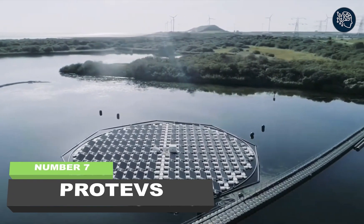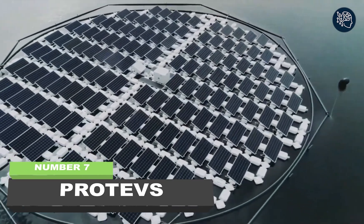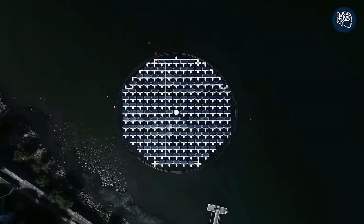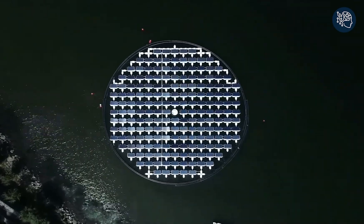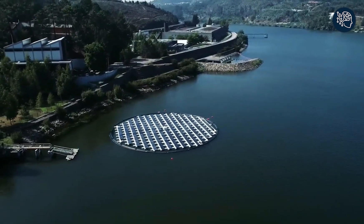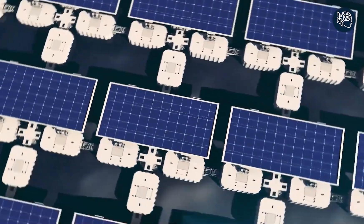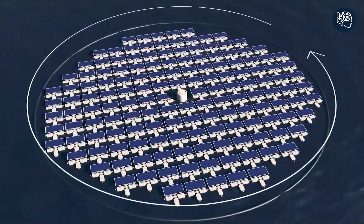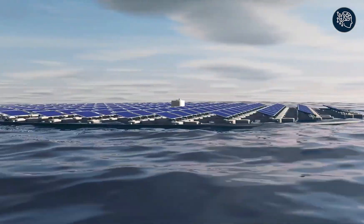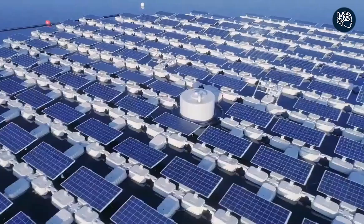Number seven: Protevs. Introducing Protevs — a revolutionary project by Solaris Float set to shake up the world. This groundbreaking floating photovoltaic solar system is a game changer for the environment, economy, and the solar industry. Built from modular floating platforms with advanced tracking capabilities, Protevs is a scalable, reliable, and easy-to-install solution. The thermoplastic materials used are specially developed to resist impact and UV exposure, ensuring longevity even in the toughest weather conditions.